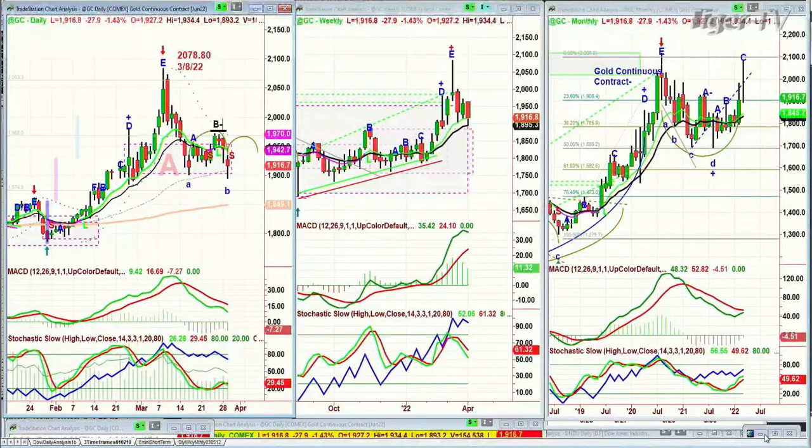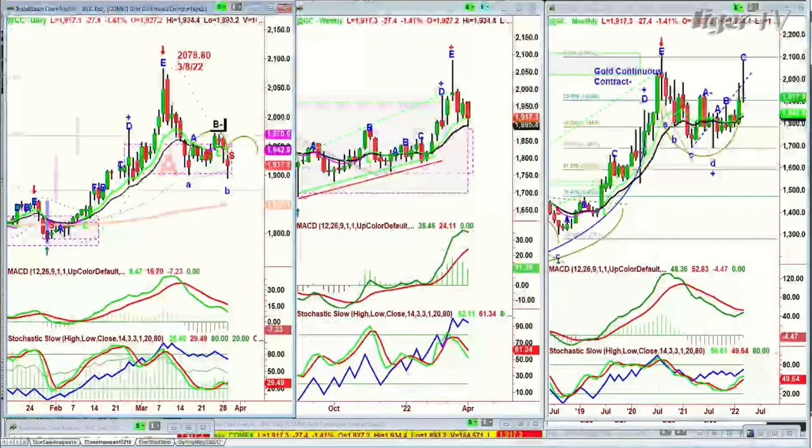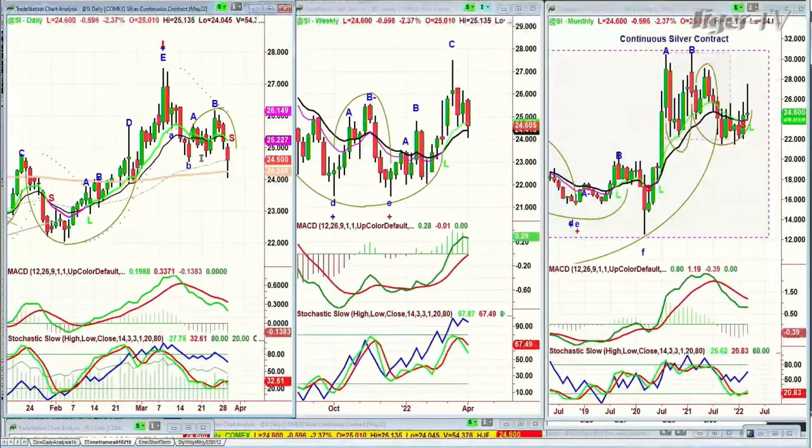Looking at the monthly chart, there's a double top and resistance — you're going to be watching this very closely. Looking at silver quickly: it made a much lower low, even below the 200-period moving average in leg C to the downside. It's just a little bit above the left side low. I think silver looks a little more precarious than gold. That 24.24 level of the 200-period moving average is going to be really important to monitor. Let's go to crude oil quickly before the break.